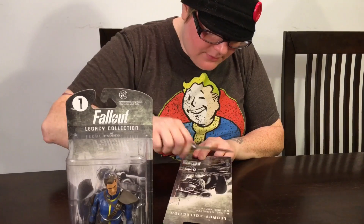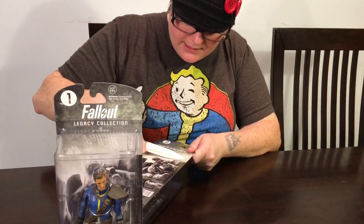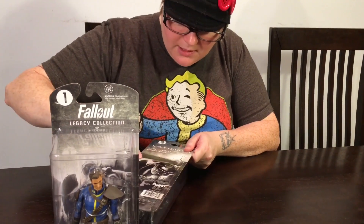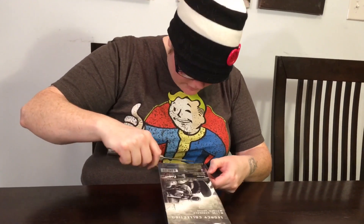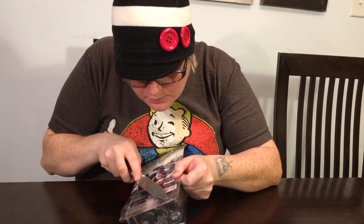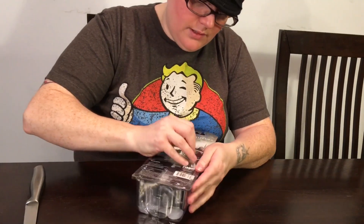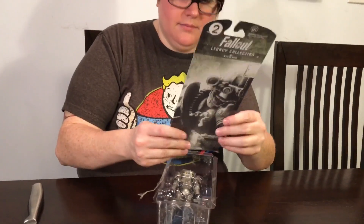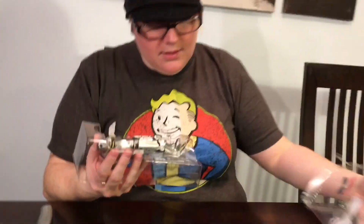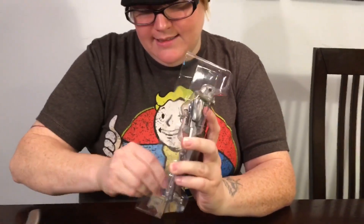These guys are about 20 bucks a piece. We got them at GameStop today when we went to pay for our pre-order of the game — I have to have a midnight launch version. I've got the Pip-Boy edition coming in from Best Buy, but we're like 30 minutes away. They just got these in today and only had one of each, so they had to climb way up on the shelf to get them down. All right, Power Armor — my favorite thing!